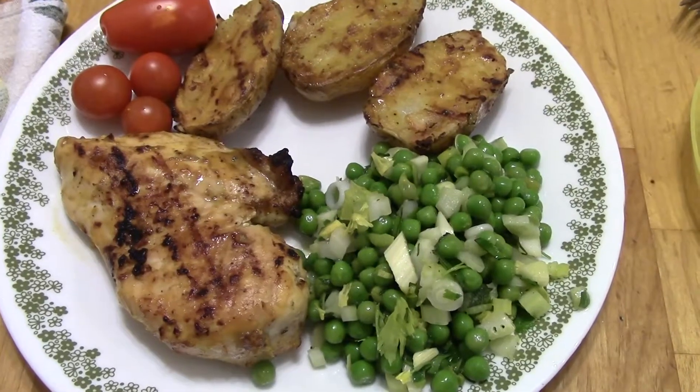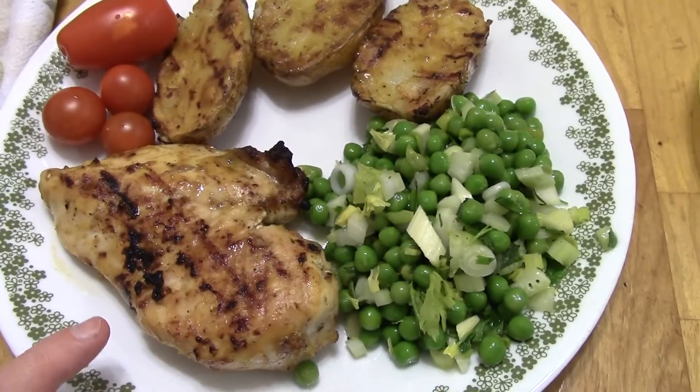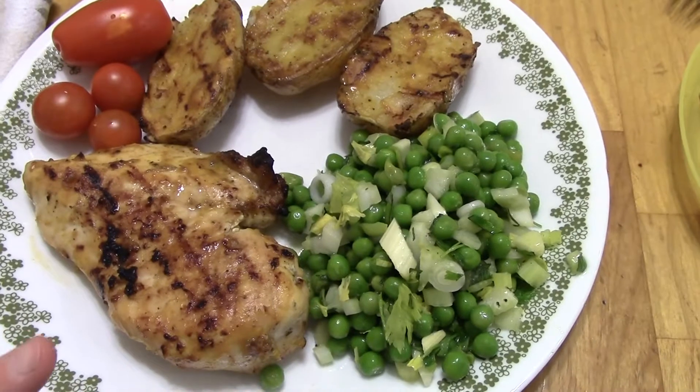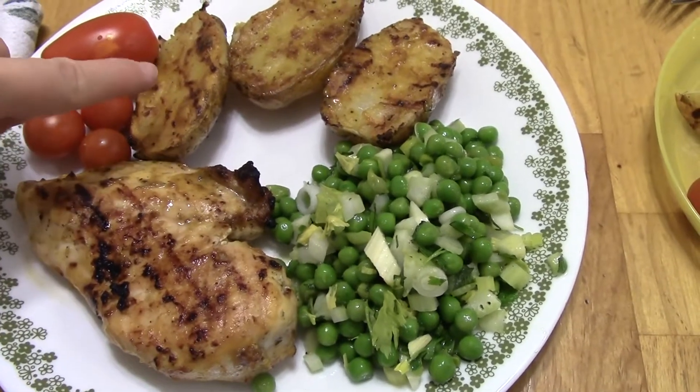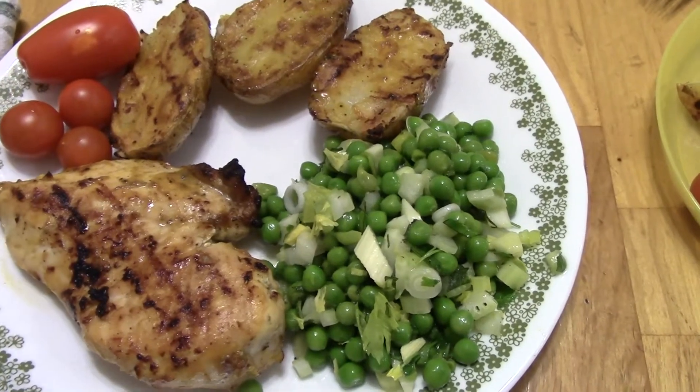Dinner on Tuesday is Grilled Chicken. I have grilled chicken breasts with that Sweet Baby Ray's mustard barbecue sauce on it. I added some extra mustard to kind of cut the sweetness, and then I grilled it outdoors. I have some potatoes. I also put some of the sauce on some garden tomatoes.